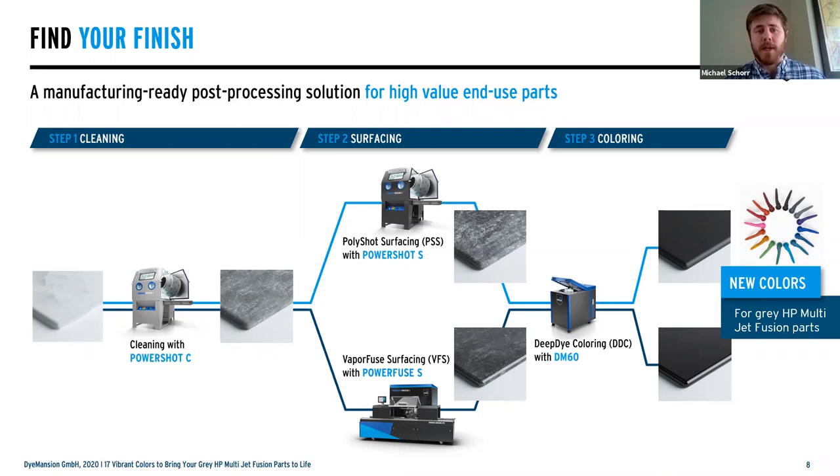The PowerShot C is where we start, creating that first quality-driven result from a clean part off the printer. For surfacing, we offer two options. Mechanical surfacing through the PowerShot S is currently the fastest approach to surface treatment in the market — we can process almost an entire build in about 10 minutes or less, giving a really beautiful haptic and homogeneous finish. If you want to push further, we offer the vapor fuse surfacing, an industrial setup producing incredible results for sealed, chemically smooth surfaces — really incredible for medical, automotive, and other applications. The last step is always the coloring phase, which is where we put all of our energy. We are the house of color.